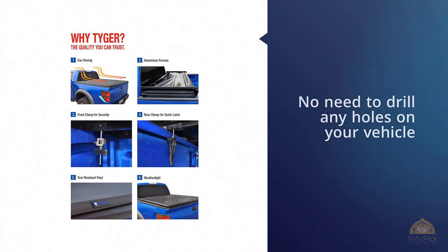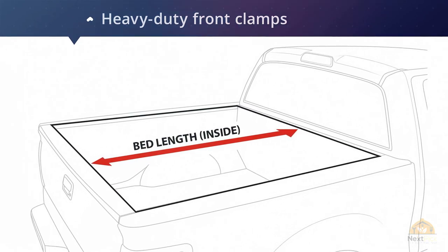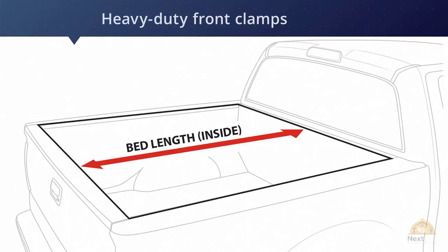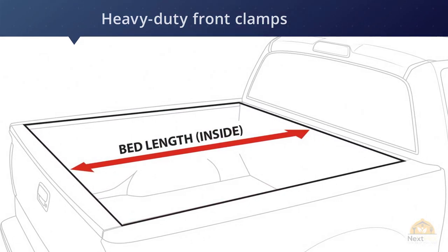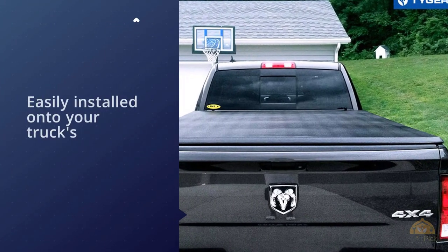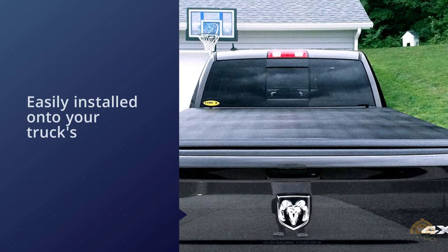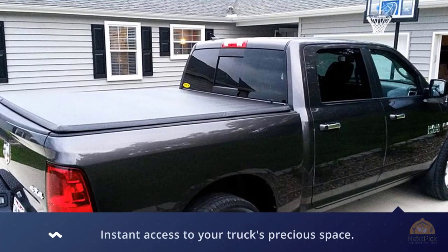Number two: Tiger Auto T3 Trifold Truck Tonneau Cover. With this trifold tonneau cover from Tiger Auto, there's really no need to drill any holes in your vehicle just to get it installed. Heavy-duty clamps can be easily installed onto your truck's bed railings to give you peace of mind when driving with your truck bed fully covered. The latches at the rear are a cinch to operate, giving you instant access to your truck bed's precious space.